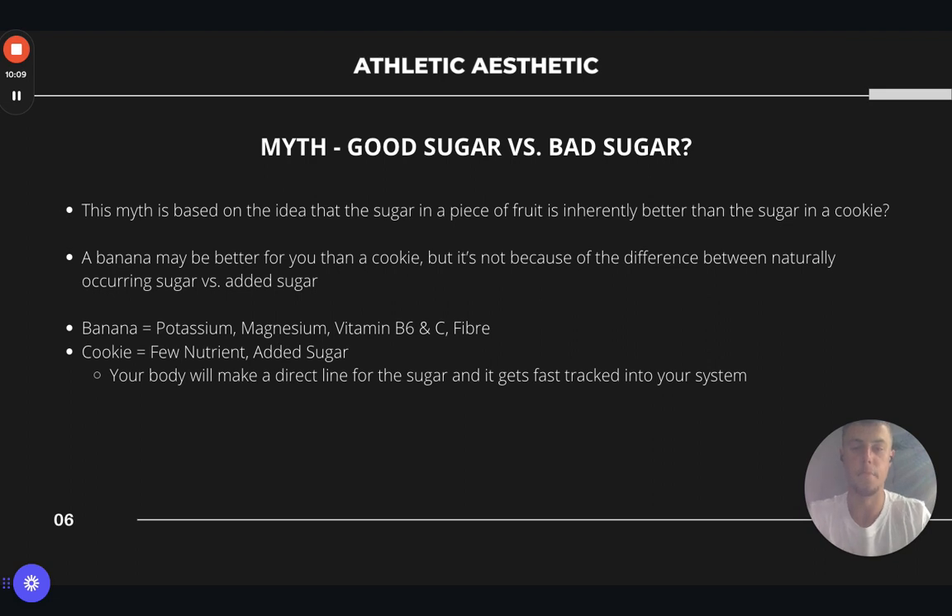I just want to cover this little myth: good sugar versus bad sugar. This myth is based on the idea that a sugar in a piece of fruit is inherently better than a sugar in a cookie or a chocolate bar. Using a banana as an example — a banana may be better for you than a cookie, but it's not because of the difference between naturally occurring sugar and added sugar. When you consume a banana, it's got lots of fibre in, which delays your digestion, but it also has all your other micronutrients, vitamins and minerals — such as potassium, magnesium, which are good for hydration, vitamin B6 and vitamin C — plus the fibre. So your body is having to deal with a lot of other processes and nutrients coming in, which slows your digestion.